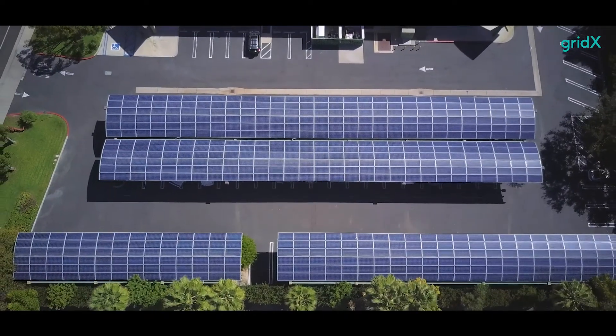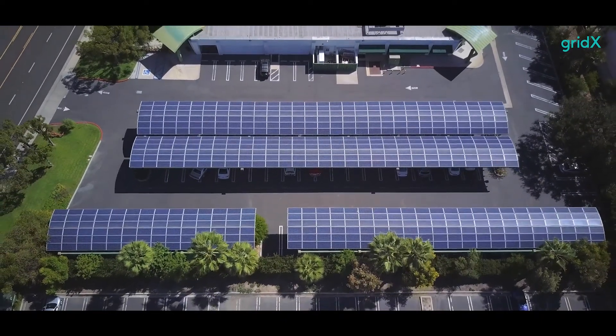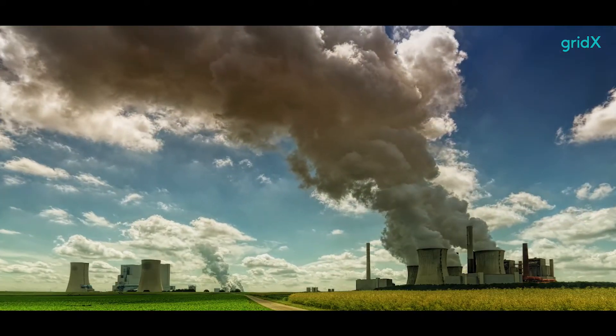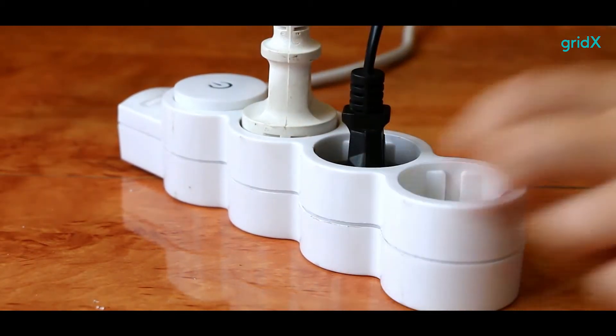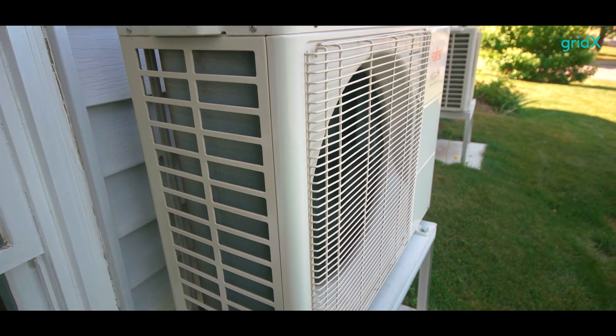The rising number of electric vehicles, solar panels, heat pumps and other clean, decentralised assets is causing the energy industry's carbon footprint to decrease. However, ongoing electrification and integration of sectors creates more extreme fluctuations in supply and demand.